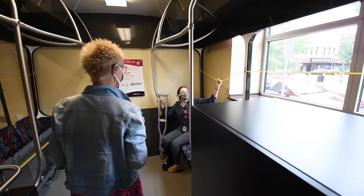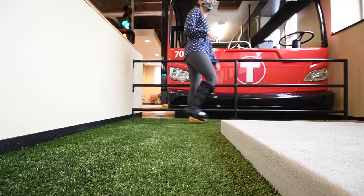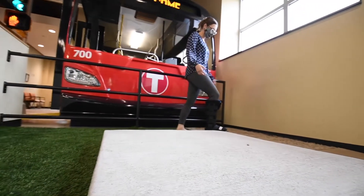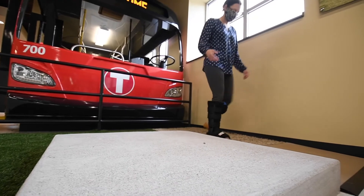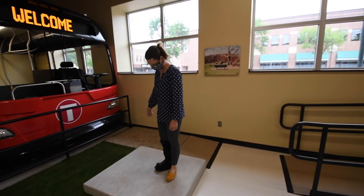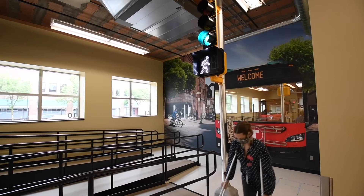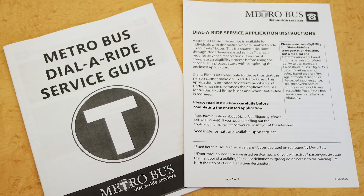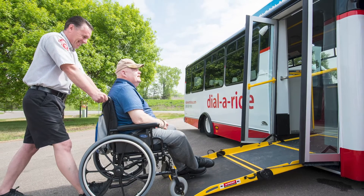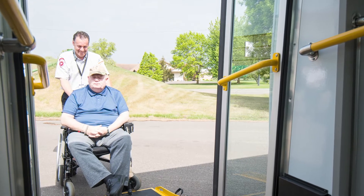Other things assessed include the ability to use the stop calling system, navigating a variety of surfaces such as uneven sidewalks, hills, grassy surfaces, or loose dirt or gravel, being able to step up onto a curb or utilize curb cutouts, and the ability to cross an intersection with a stoplight within the allotted amount of time. Dial-A-Ride applications have remained relatively low even with the aging population and demographics of our community, as we are seeing a majority of people contact us for travel training before they even apply for dial-a-ride.